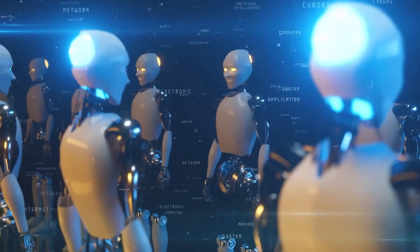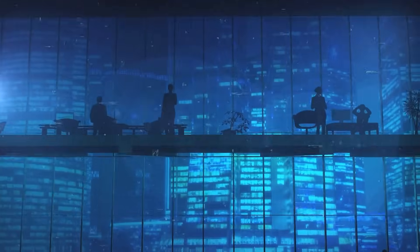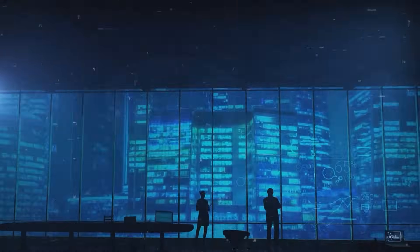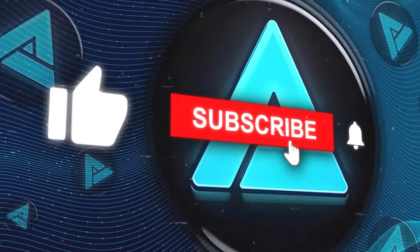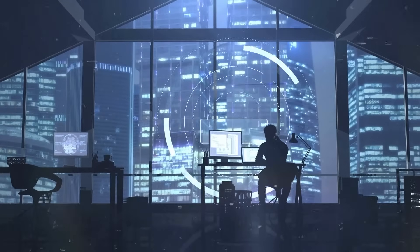As we move forward, it's clear that AI will play a pivotal role in defining the next generation of digital experiences, transforming the way we interact with our devices and with each other in profound ways. If you liked this video, please consider subscribing and sharing so we can keep bringing more content like this. Thanks for watching and see you in the next one.